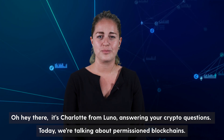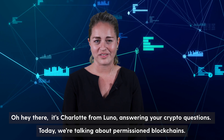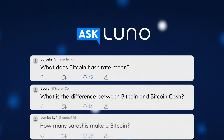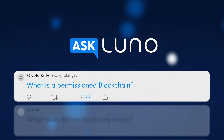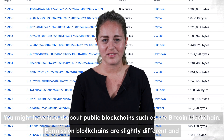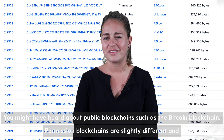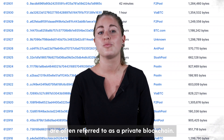Hey there, it's Charlotte from LUNO answering your crypto questions. Today we're talking about permissioned blockchains. You might have heard about public blockchains such as the Bitcoin blockchain — permissioned blockchains are slightly different and are often referred to as a private blockchain.